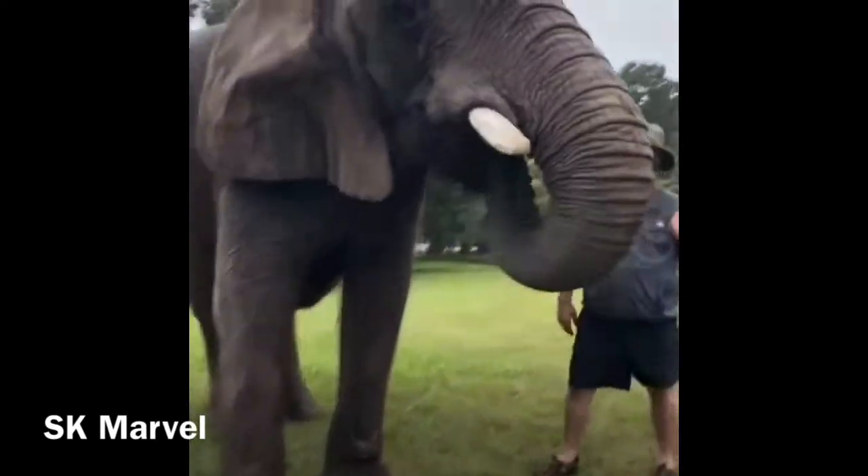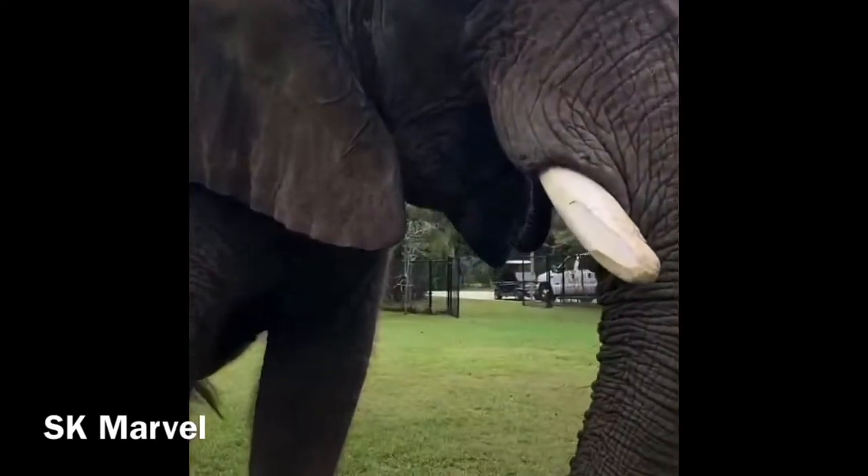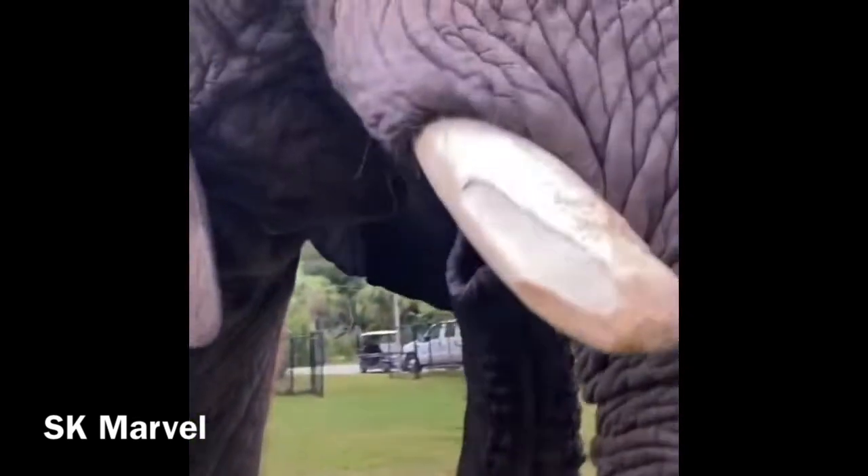What is it going to be? Oh, it's the cantaloupe. Bubbles is amazing. She's an African elephant. You can tell by these giant ears.